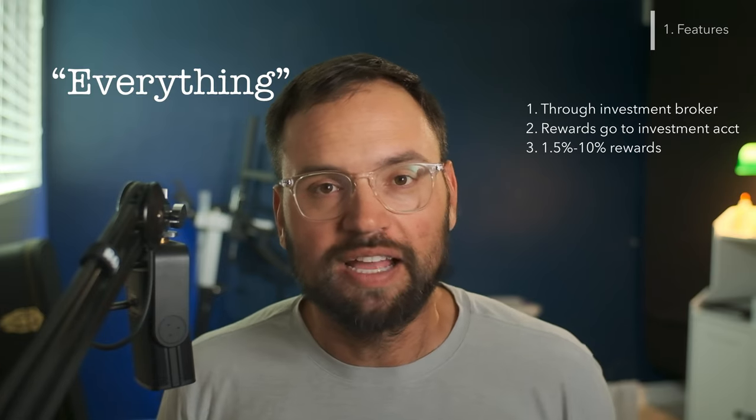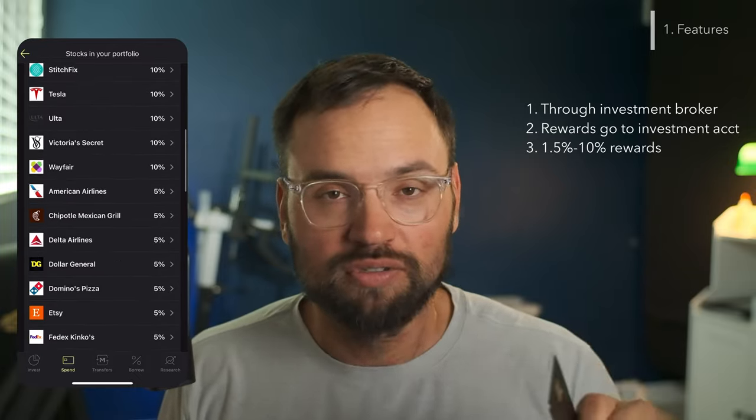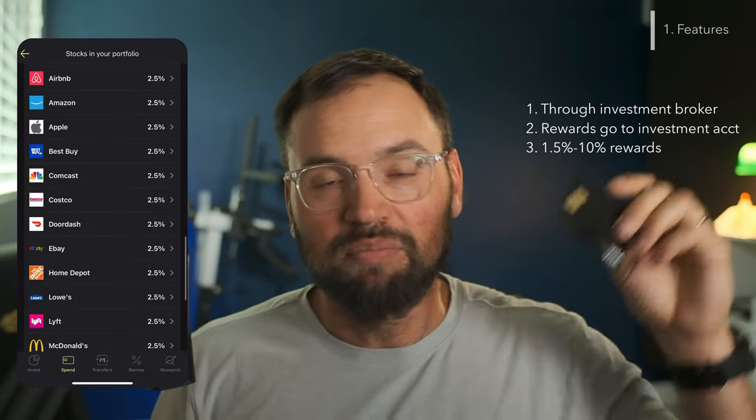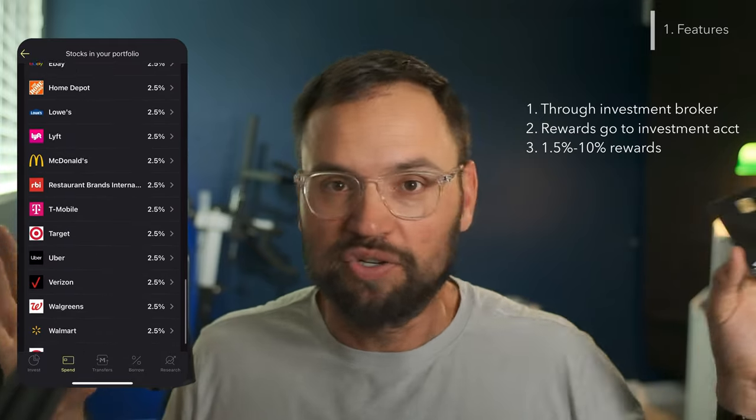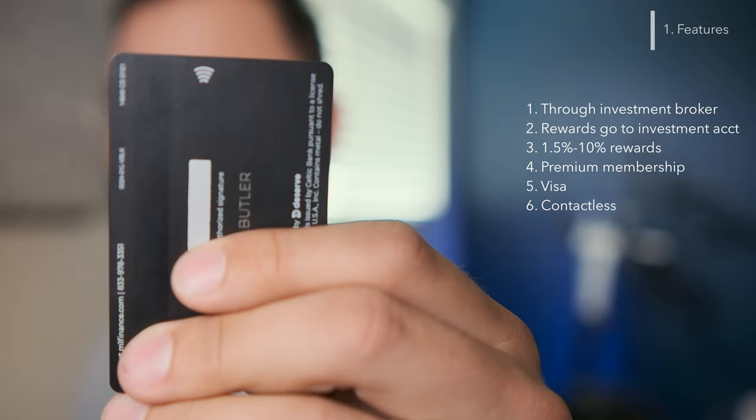The big awesome selling factor is that rewards are between 1.5% and 10% cash back. Everything will be at least 1.5% cash back, and then you get those bigger rewards if you are invested through M1 Finance in the company that you bought stuff from. For example, I bought some stuff from Lowe's — I'm invested in Lowe's through my M1 Finance account, so I got more than 1.5% cash back there. One caveat is that you have to pay for M1 Plus, their premium membership, at $125 per year — except the first year is totally free. It is a Visa card accepted wherever Visa is, and it's a contactless pay card, which I've really enjoyed because it's super fast.